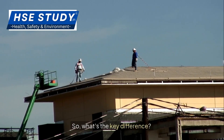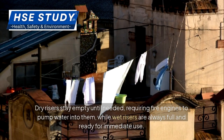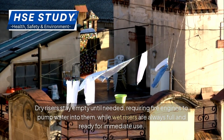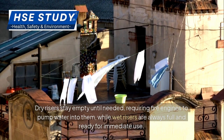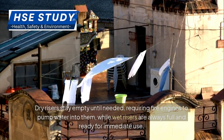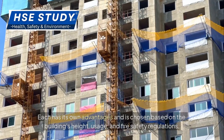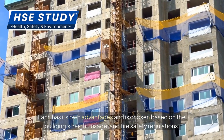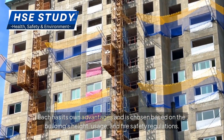So, what's the key difference? Dry risers stay empty until needed, requiring fire engines to pump water into them, while wet risers are always full and ready for immediate use. Each has its own advantages and is chosen based on the building's height, usage, and fire safety regulations.